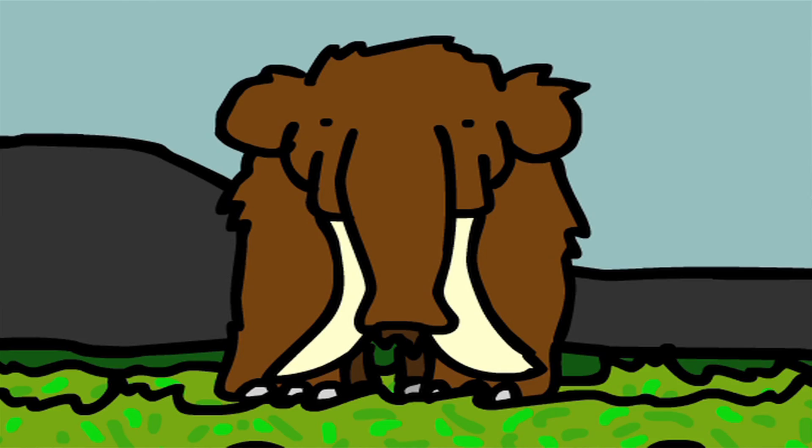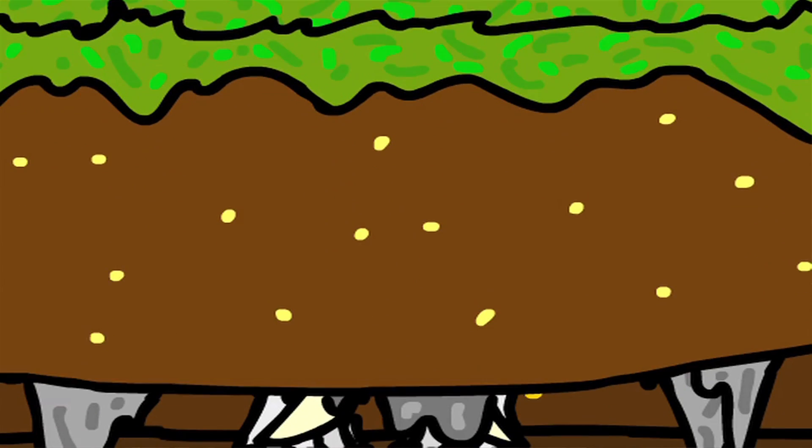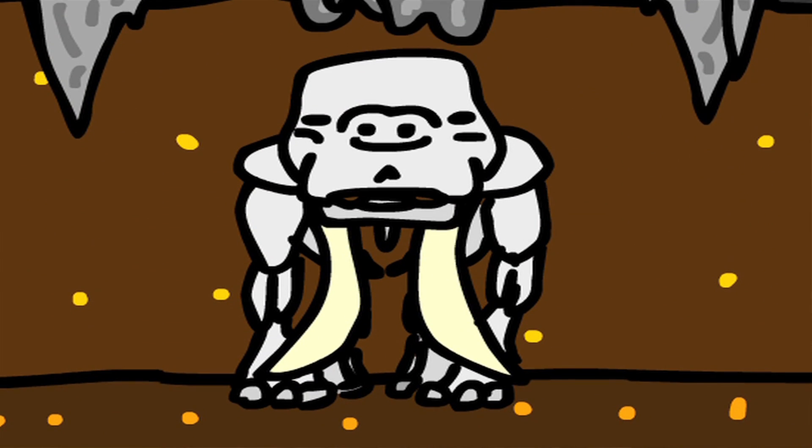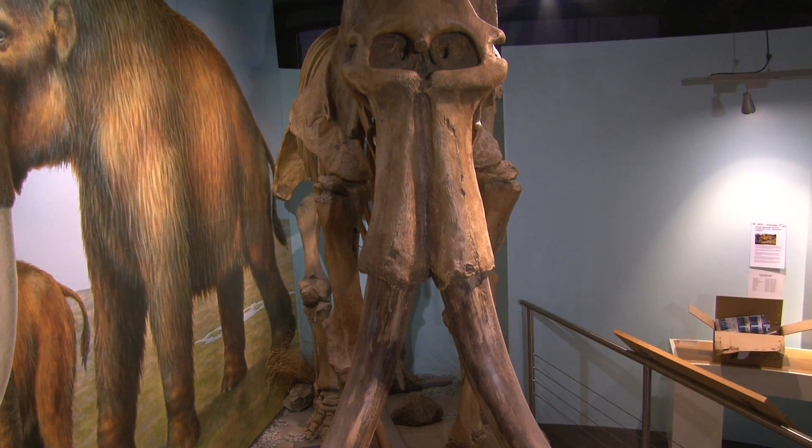In fact, internationally, they're quite important because when they came to carbon date these bones, they found that they were only 14,000 years old. Prior to that, people thought that mammoths had died out about 18,000 years ago in Britain.